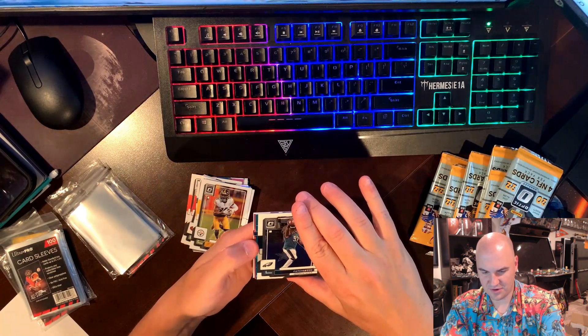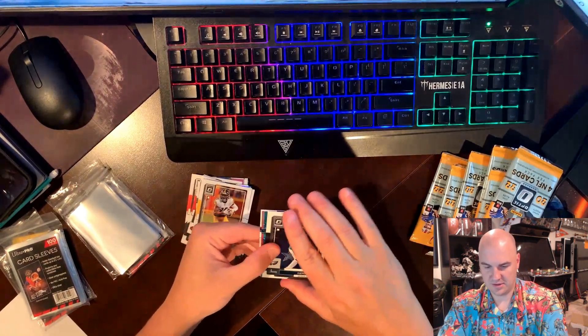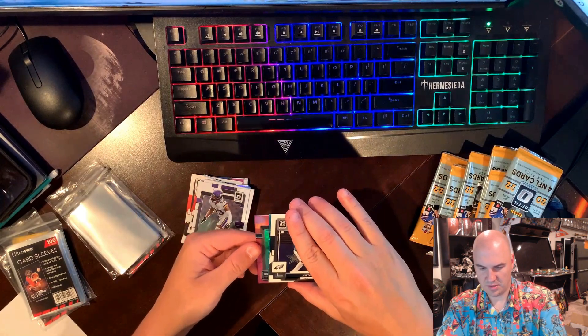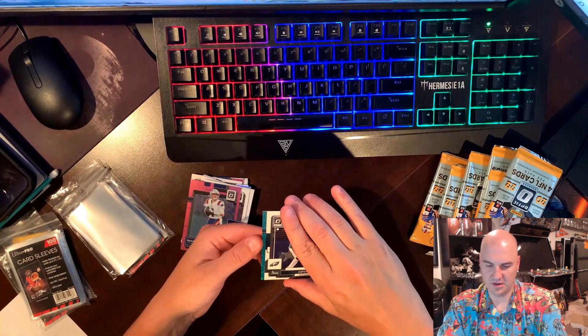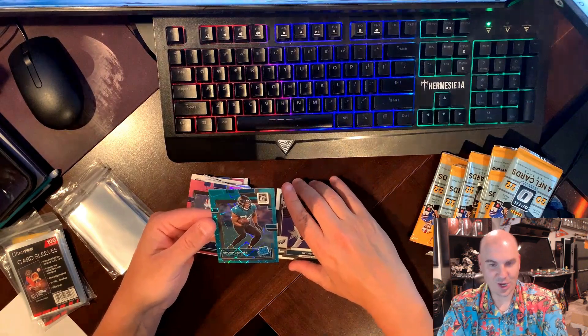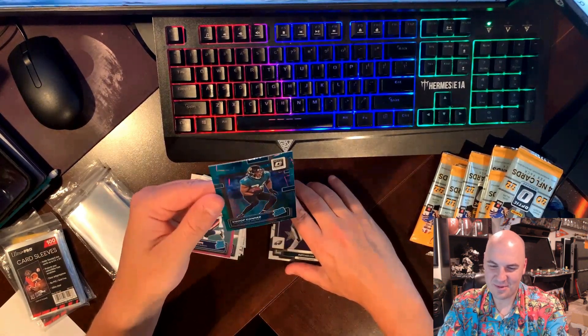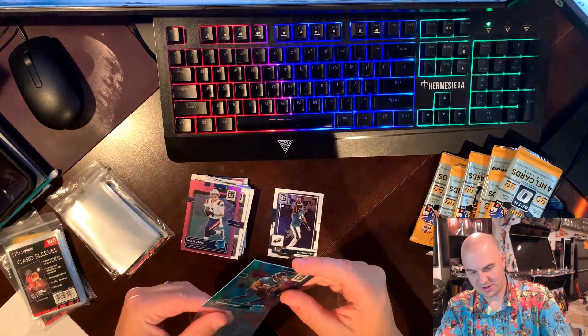We have another green laser — this could be big. Pull from the back: Andrew Booth, pink of Bailey Zappe — that's a good one — and the green... come on. Snoop Connor on the green color match. Pretty cool card, I suppose. But again, not what we're looking for.